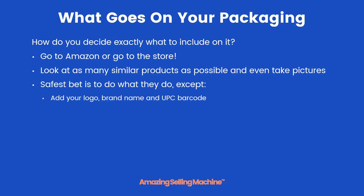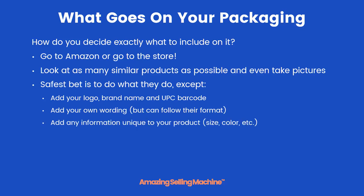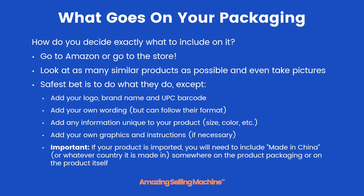Add your logo, your brand name, and UPC barcode. Add your own wording, but you can follow their format. Add any information unique to your products such as size, color, and anything else. Add your own graphics and instructions if necessary. And if you're importing your product from another country, you'll need to include 'Made in China' or whatever country it's coming from somewhere on the product packaging or on the product itself.